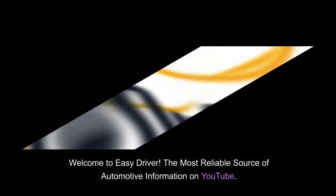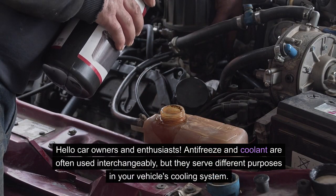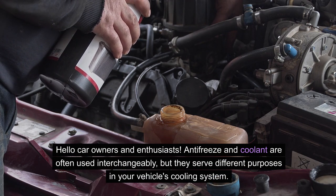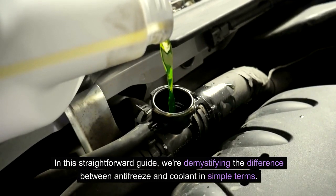Welcome to Easy Driver, the most reliable source of automotive information on YouTube. Hello car owners and enthusiasts. Antifreeze and coolant are often used interchangeably, but they serve different purposes in your vehicle's cooling system. In this straightforward guide, we're demystifying the difference between antifreeze and coolant in simple terms.